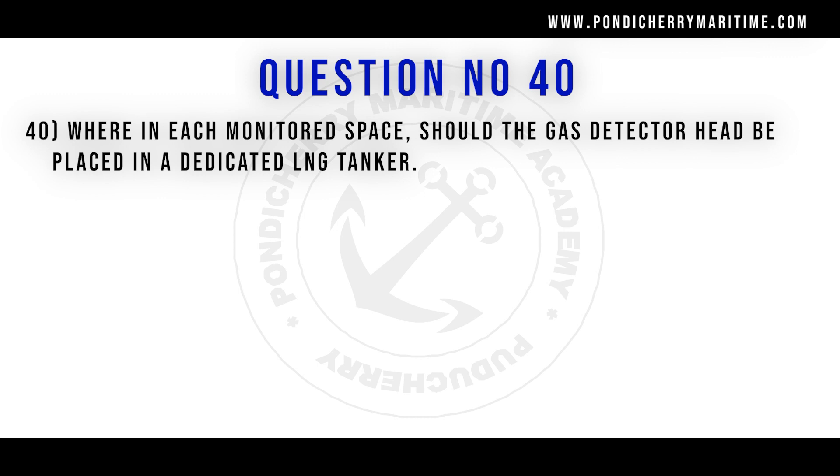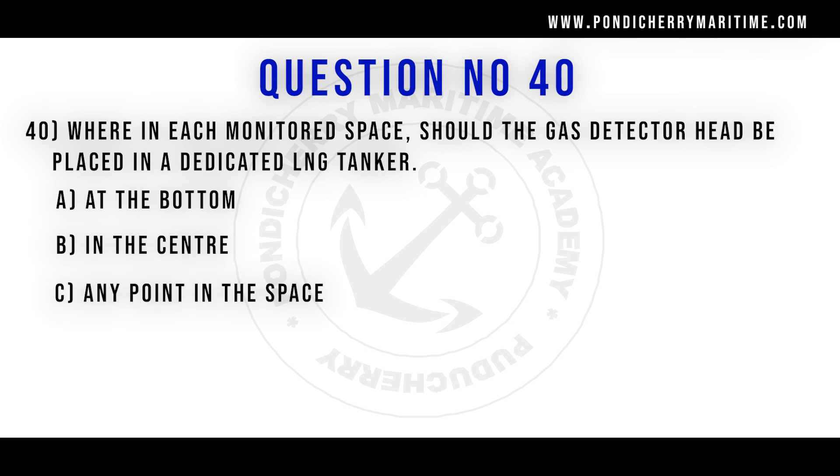40th question. Where in each monitored space should the gas detector head be placed in a dedicated LNG tanker? Option A at the bottom. Option B in the center. Option C at any point in the space. Option D at the top. Correct answer is option D at the top.